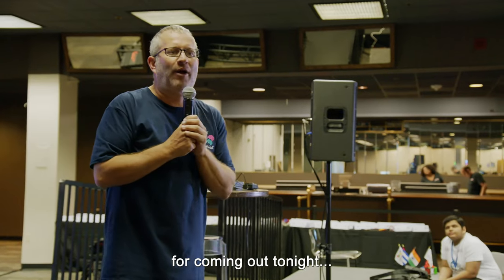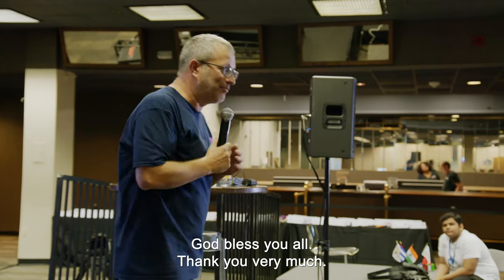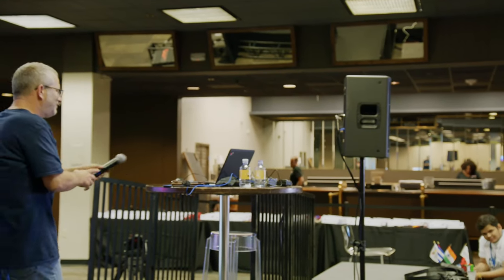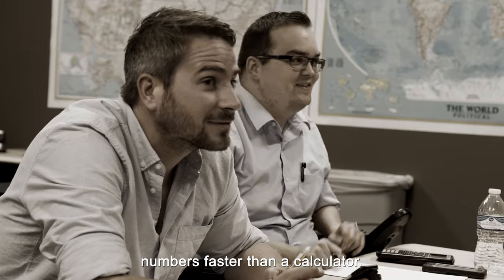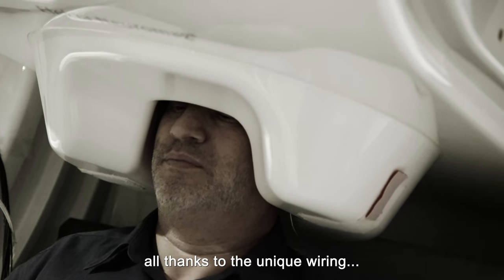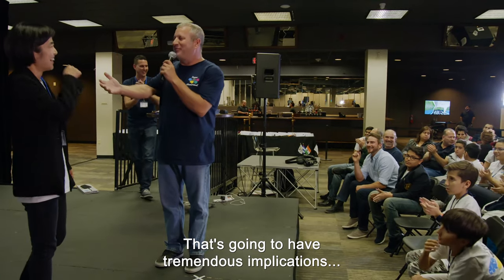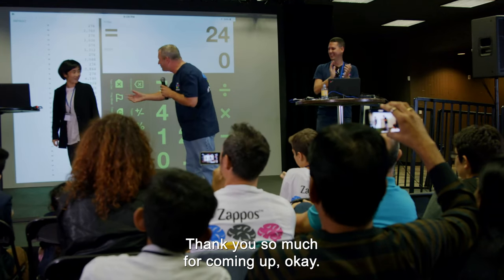Thank you all very much for coming out tonight and for coming from wherever you are in the world. God bless you all. This record-breaking mathlete can crunch numbers faster than a calculator, all thanks to the unique wiring in his super-powered brain. That's going to have tremendous implications for basically everything we do as humans.